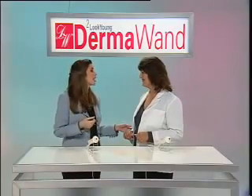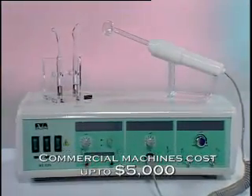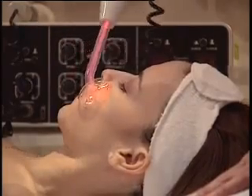Stella, where did this fabulous DermaWand come from? If you go to professionals, they use a big commercial high frequency machine like that one to treat the skin. Professionals worldwide have been using them for years because they really work.